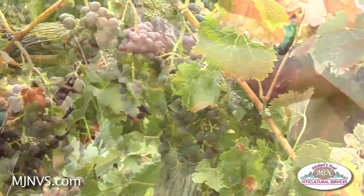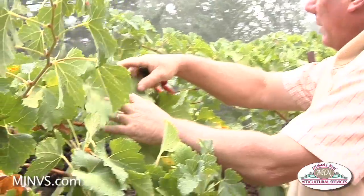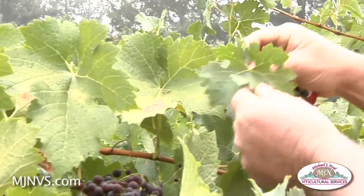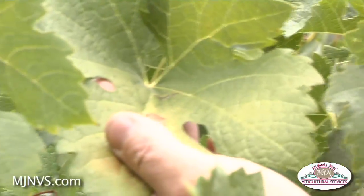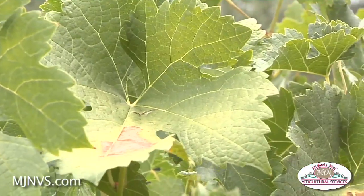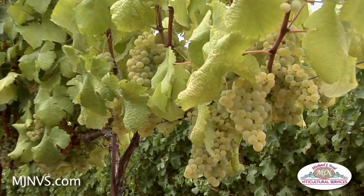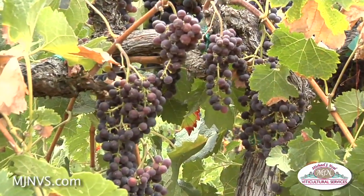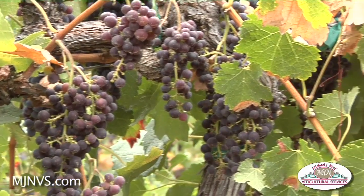You can see that the Cabernet Franc leaves are much larger and don't have the sharp serrations of a Cabernet Sauvignon leaf. It always seems that in different blocks of grapes there will be one or two vines where you wonder where they came from — and where they came from is from the nursery.